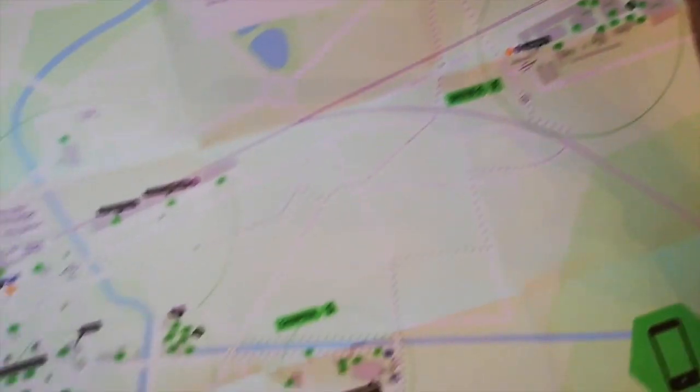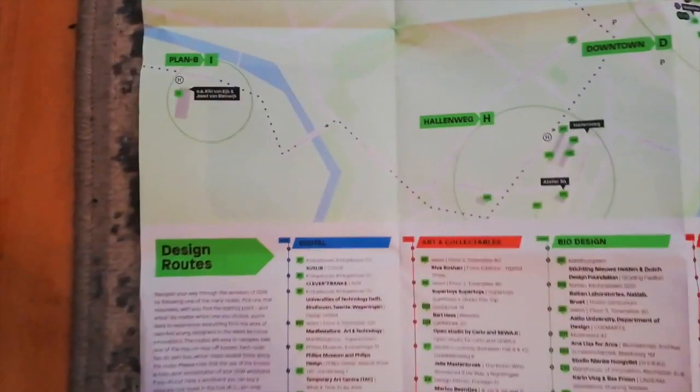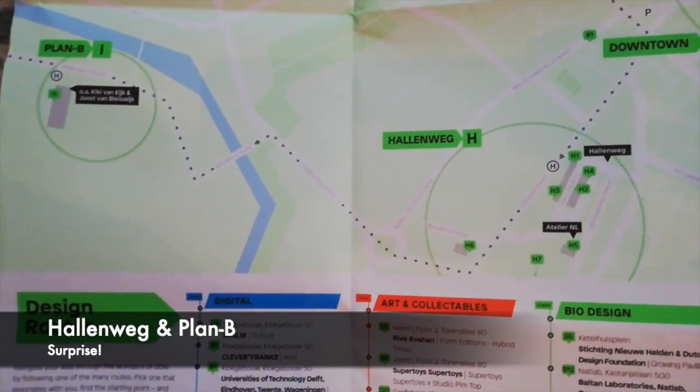Then there are two other locations: the Halleweg and Plan B. To be honest, I'm not really familiar with both of those. But from the looks of it on the map, I think they are also more ateliers, a bit more interior-ish. At Plan B, they have Kiki and Joost, and they always make really beautiful stuff, so that will probably be cool as well. But those are new locations for me, so that's also a good thing to go discover.